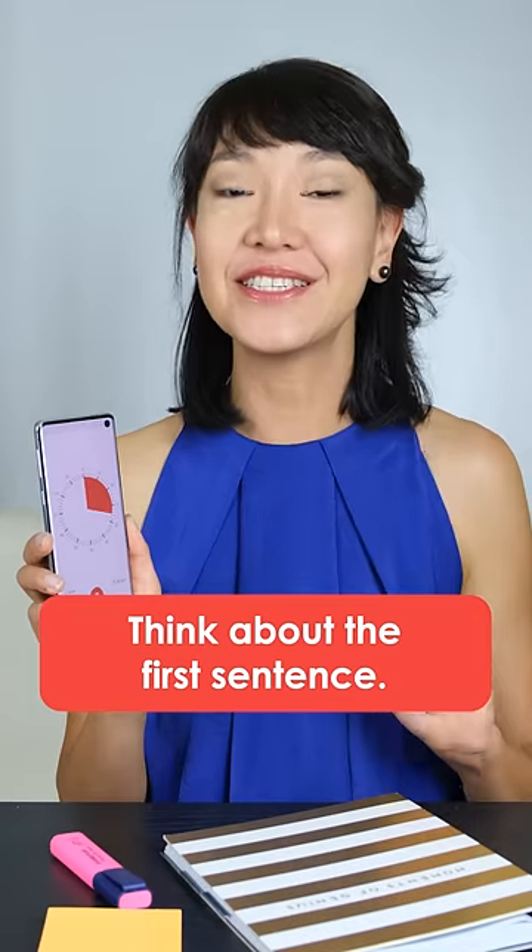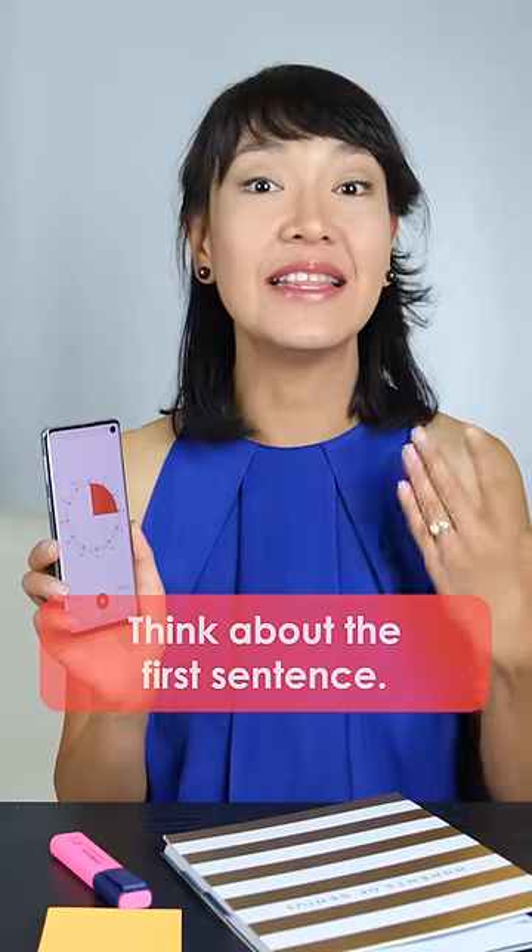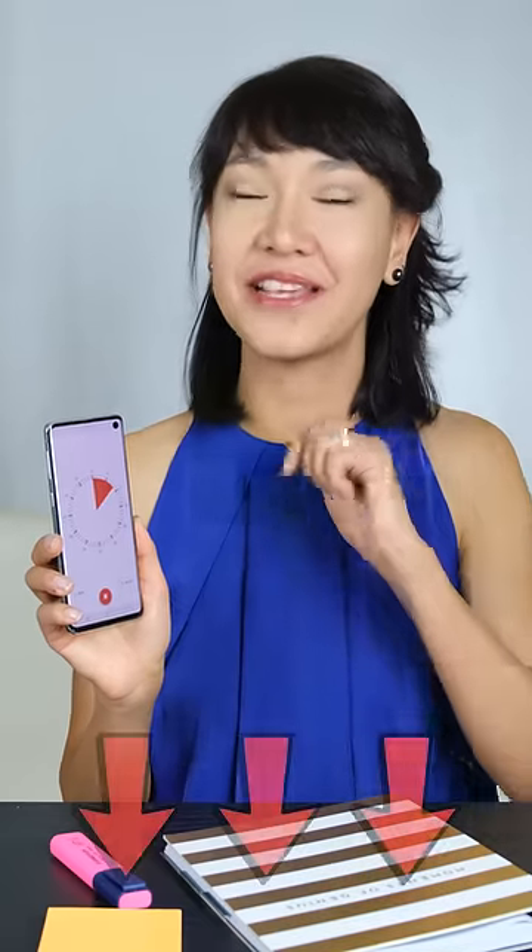Before your time is up, think about the first sentence you're going to say. And now you're ready to give an amazing answer. You can find my sample answer to this topic via the link below.